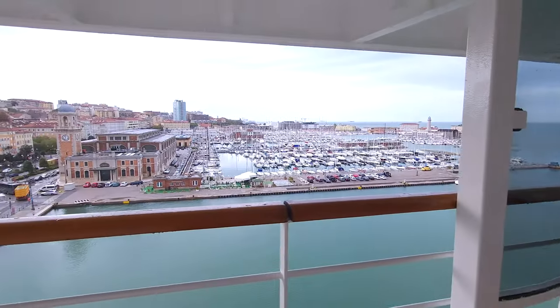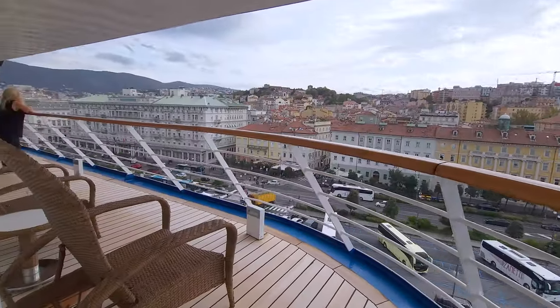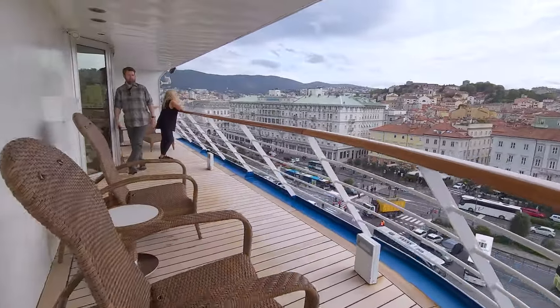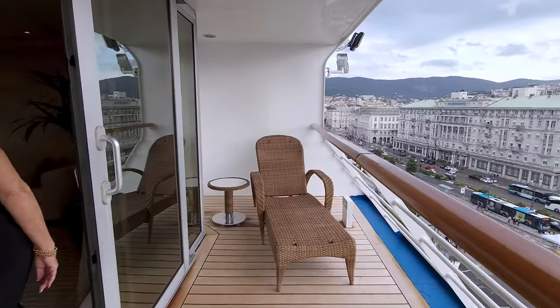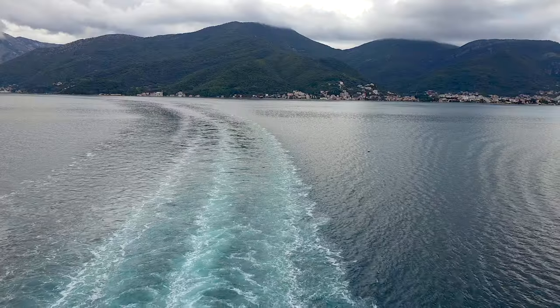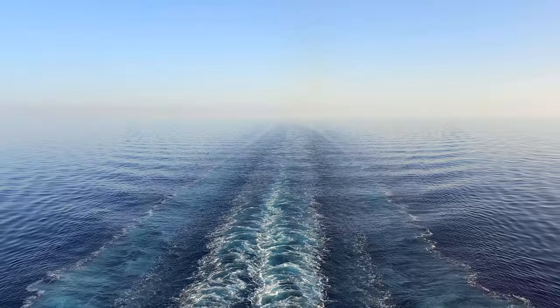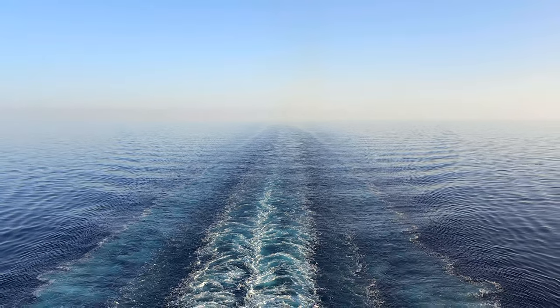The new ships do not have these either, so they will remain unique to the Marina and Riviera ships. There's also enough room for your very own lounge chair on the Oceana deck, which sounds like a great place for a nap. Being on the back of the ship also provides the opportunity to watch as the ship pushes away from the port.